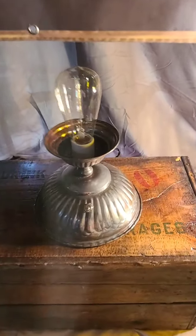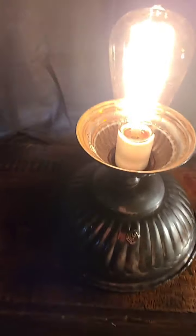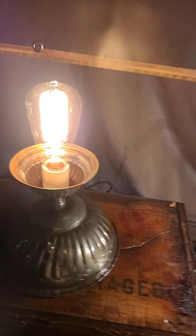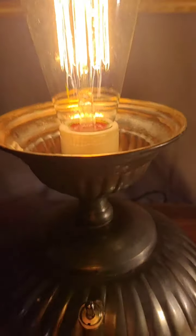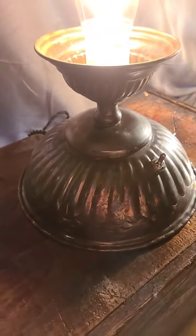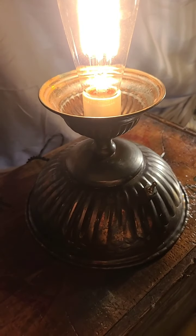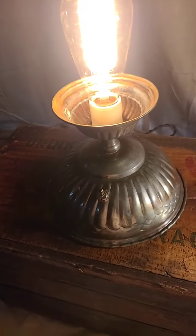The next one has a little push button switch and the bulb has spiral cage filaments. It's an upcycled old candy dish.